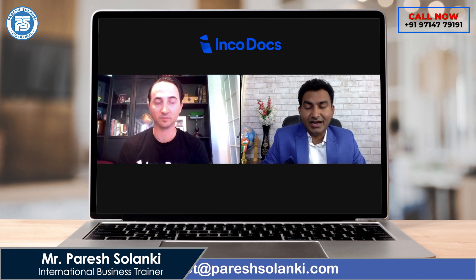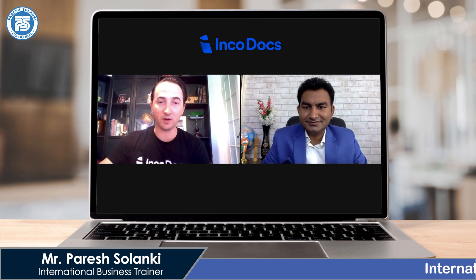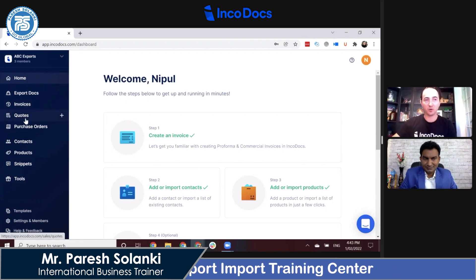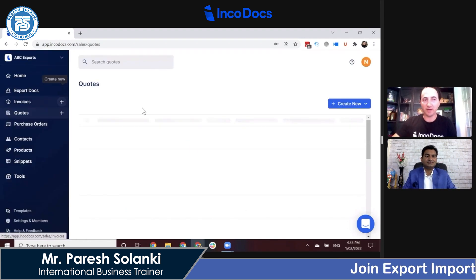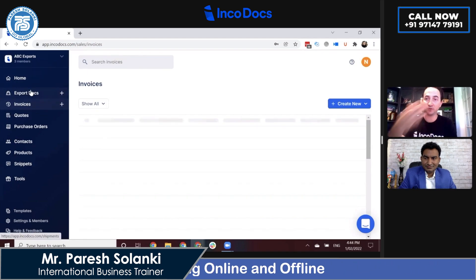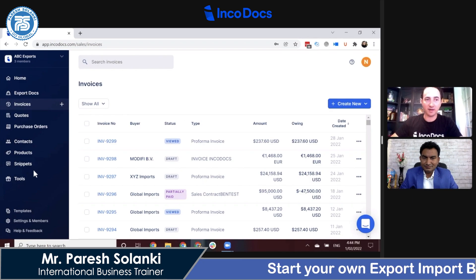I will share my screen now and give you a brief demo of how it works. This is the IncoDocs interface. When a new exporter comes in, we have sections for quotations, proforma invoices, and purchase orders — making it very quick and easy to create a new quotation or proforma invoice to share with buyers and close deals. After the proforma invoices, we have the export documents section where you can transfer the information into all of the shipping documents needed to ship goods overseas.